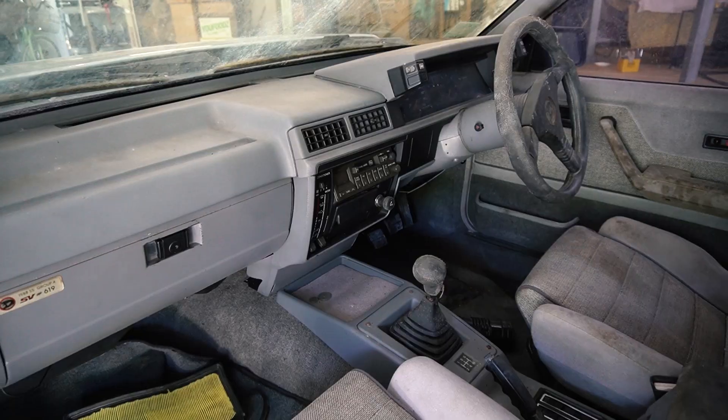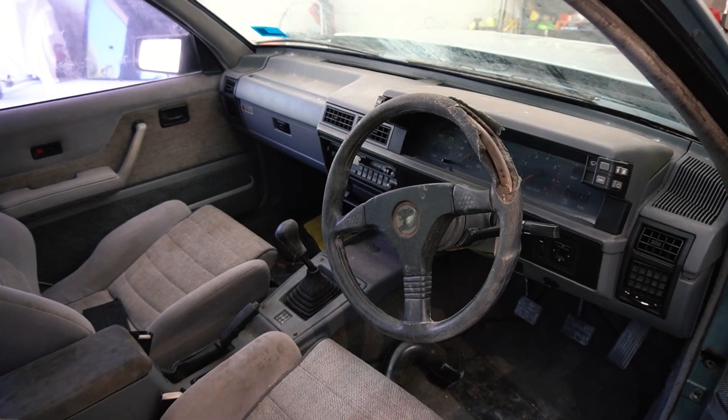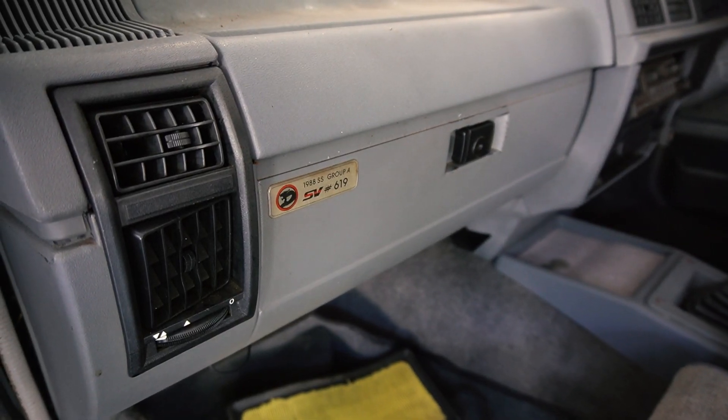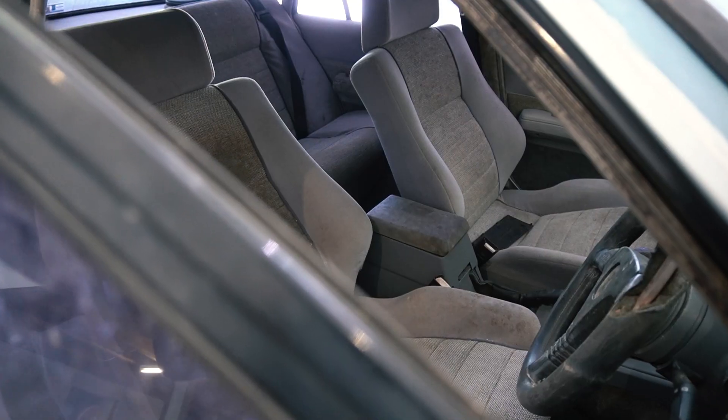They split. These were a pretty controversial car when they were first manufactured — a lot of people had their loyalties to Peter Brock, and they were slow off the starting blocks when they were on the market. They took a while to sell, but since then they've become a very, very desirable car and the price has gone through the roof.